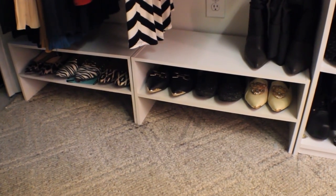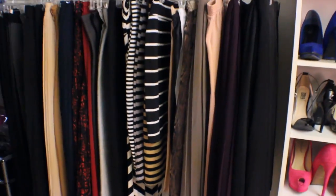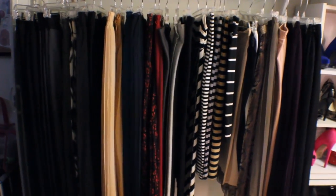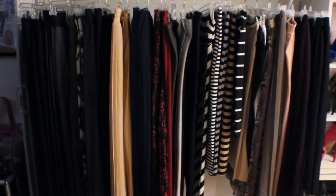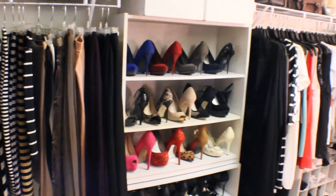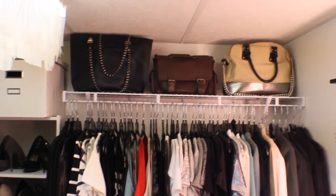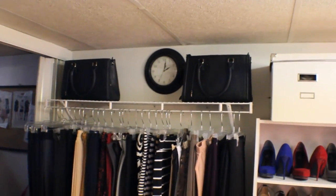Then I have pointed toe and round toe flats, and above those are all the skirts I have. As you can see, not many doubles except for black. Some of these I do have to alter, some I have already altered and I just need to upload the video. This is the color scheme. Above I have only five — well six — bags.